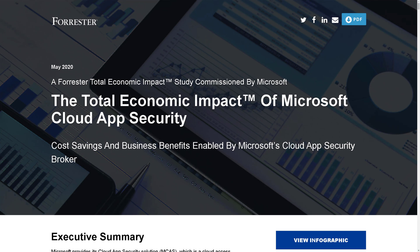Welcome back. When selecting a cloud access security broker, or CASB, you want to understand the total cost of ownership of that solution and its return on investment back to the business over time. And when it comes to Microsoft's CASB, Microsoft Cloud App Security, or MCAS, it's no different — you want to understand that TCO and ROI.